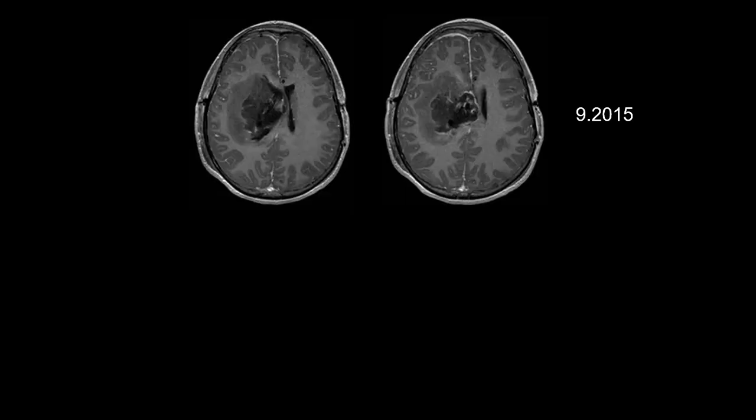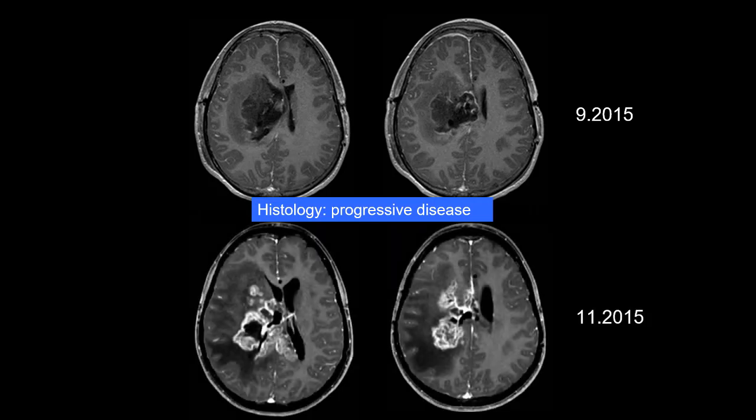This patient was surgically treated, and histology turned out to be progressive disease. This is the follow-up at two months, where you can see disease relapse and progression, and the child died within a few months.